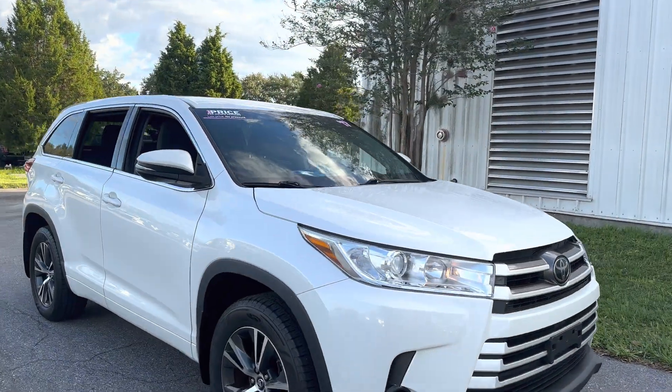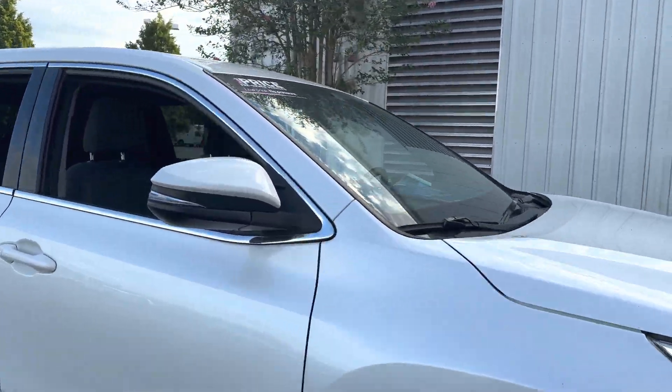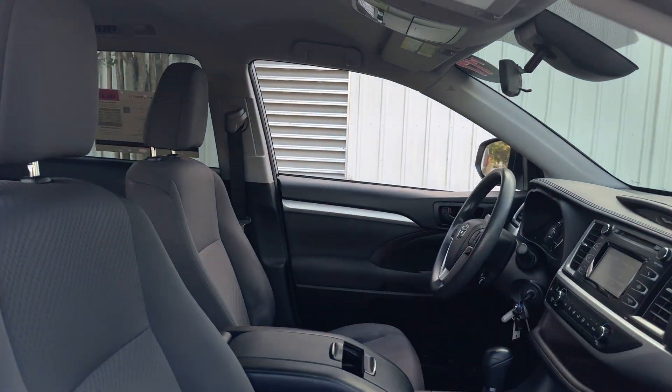This is a 2017 Toyota Highlander LE, pearl white over gray interior. Power windows, locks, heated power mirrors, cruise control, Bluetooth for your cell phone, CD player, air conditioning, and traction control.